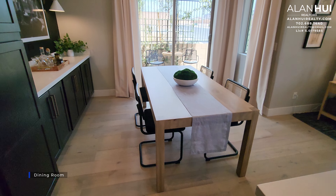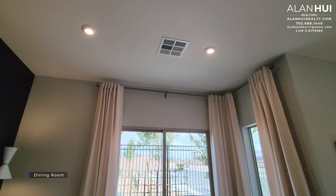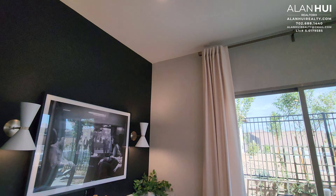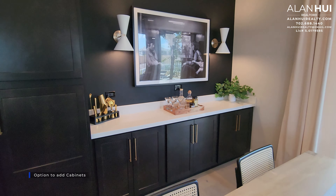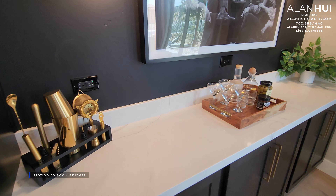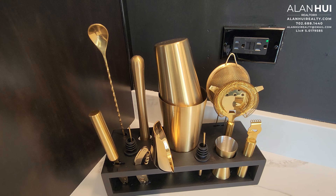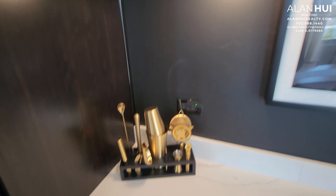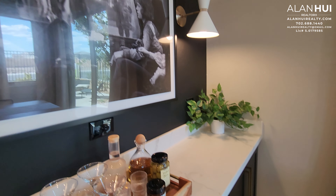The next area is the dining room, which measures 10 by 12. You also have two LED lights up above. On this wall, there is an option to install base cabinets as well as a countertop, as shown here. If you do not choose this option, this space will remain open. I like the contrast with the black and the gold. Also, the two wall sconces are not included.